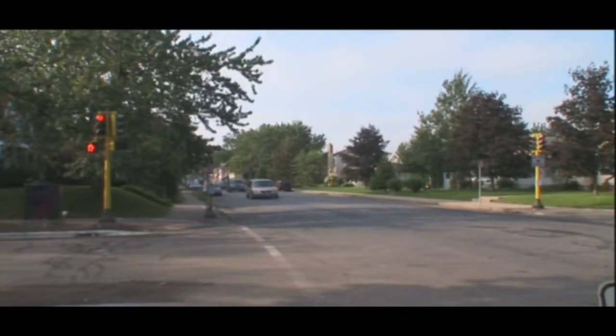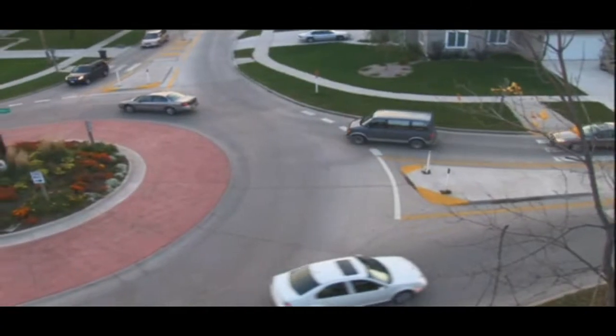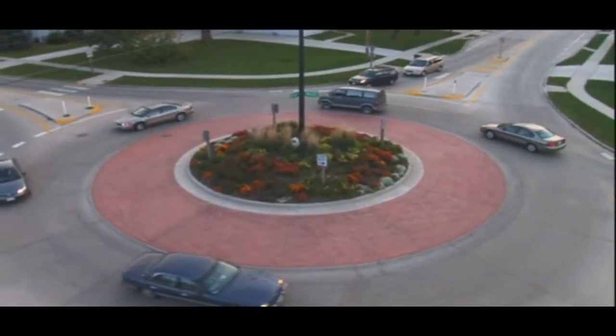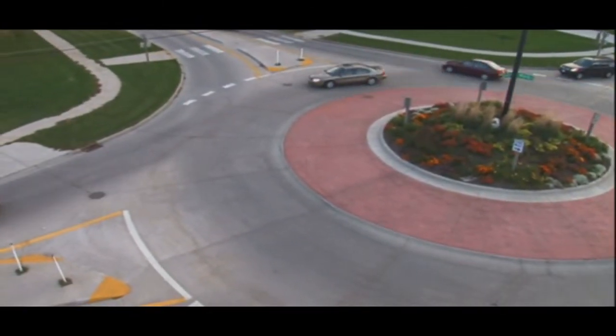Compare that to the typical intersection with traffic lights. How many times have you waited for a red light when not one vehicle came through the intersection? You can't sit at a red light at a roundabout because they don't have lights. When there's room for you to enter, you're in and out with almost no delay.